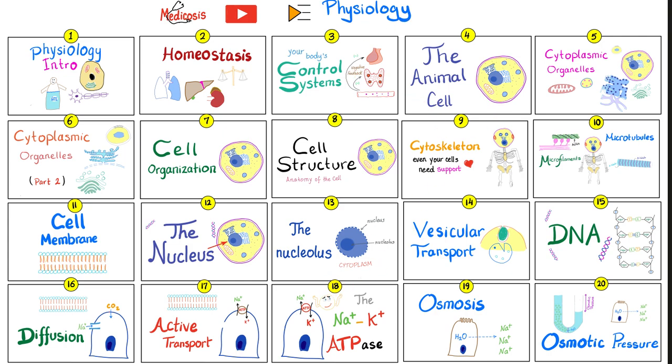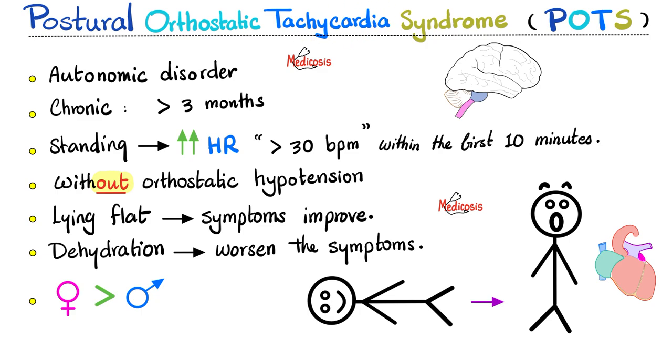What is postural orthostatic tachycardia syndrome, or POTS for short? It's an autonomic disorder or autonomic dysregulation. Remember that your nervous system is made of a somatic portion and an autonomic portion. The somatic is voluntary, under your control, but the autonomic is involuntary — it works without your input. These patients have chronic symptoms for more than three to six months; if the symptoms started yesterday, we cannot diagnose POTS yet.